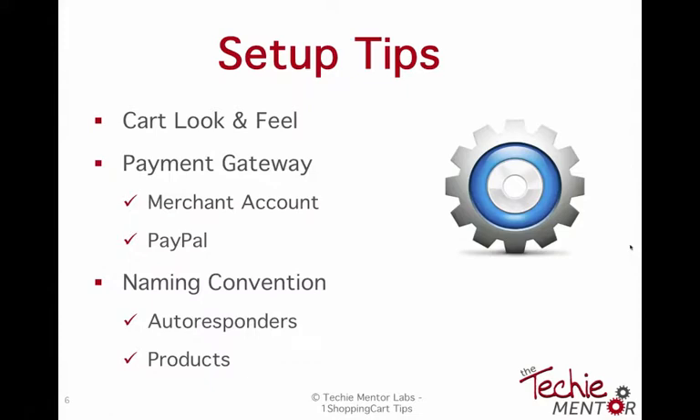You can use PayPal with One Shopping Cart, no problem — you don't have to upgrade to a merchant account in order to use PayPal. That's another misconception, just like some people think you have to have AWeber and One Shopping Cart, which is not true. Regarding Sean's question about transferring names from AWeber: yes, it does bring the contacts directly over when you do an import. You have to create the buckets they go in within One Shopping Cart, just like you created lists in AWeber, but the information will come across.